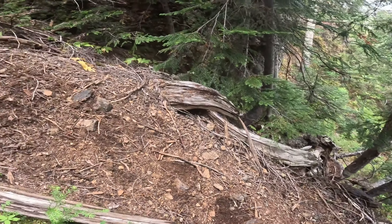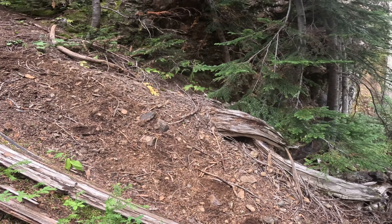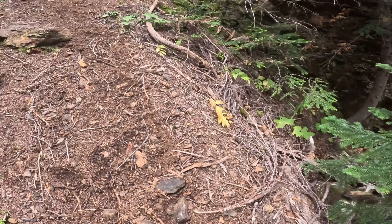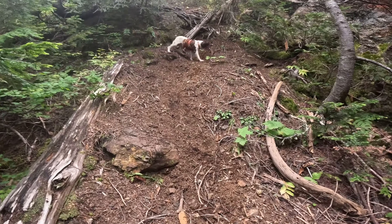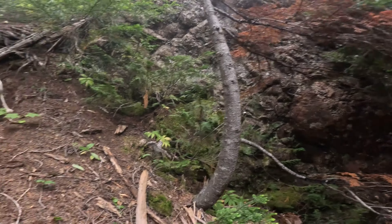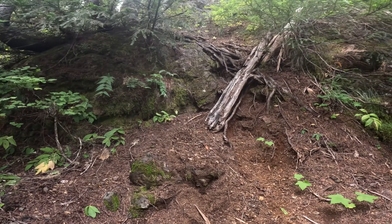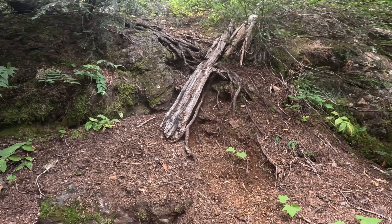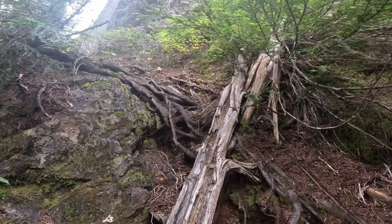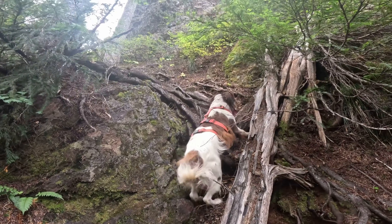We've almost made it to the crux of this climb. It's just around the corner here — Bella's already gone up and now she's coming back down. Right there — here's the crux. The headwall's there, the lake's on the other side. Just gotta get up this and we will be through the crux of the hike.